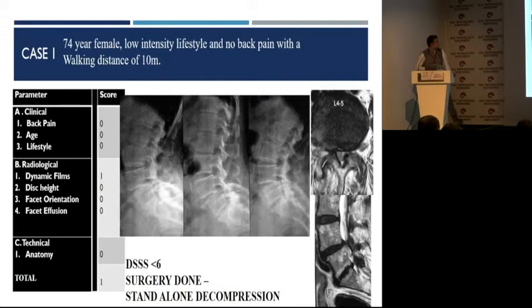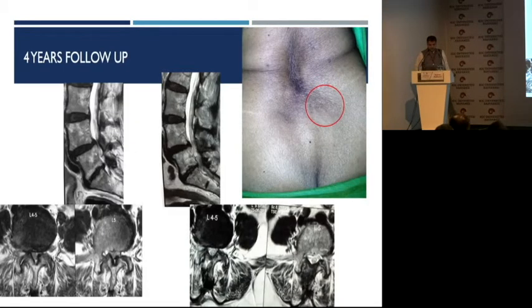A case example: a 74-year-old lady with buttock and leg pain, no back pain. She has severe claudication. She has a grade 1 degenerative spondylolisthesis. Whether in flexion, neutral, or extension, it hardly moves. She has good coronal burnt-out facets — there is hardly any mobility in these facets. Why would you fuse this patient? No back pain, age is on the higher side, lifestyle is not too stressful. The dynamic film shows just a little bit of angulation — that gives a score of just 1. So why would you do a fusion in this particular patient?